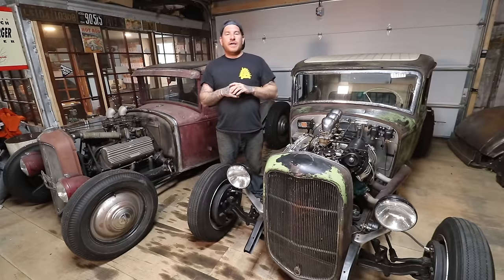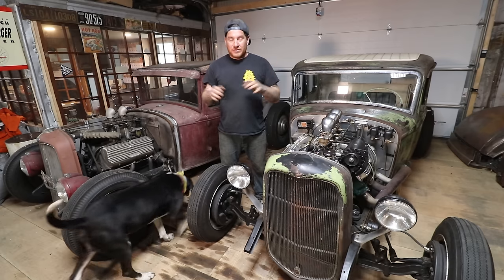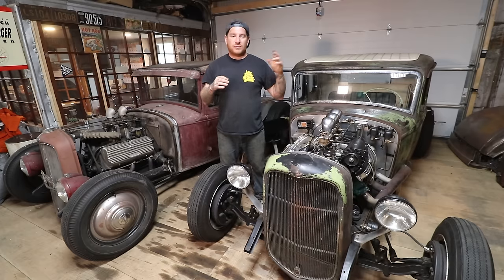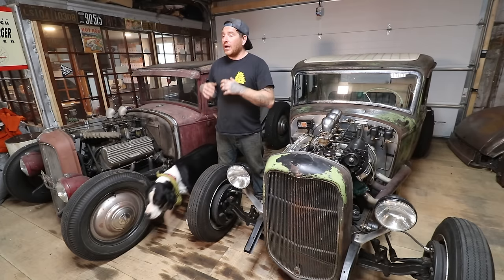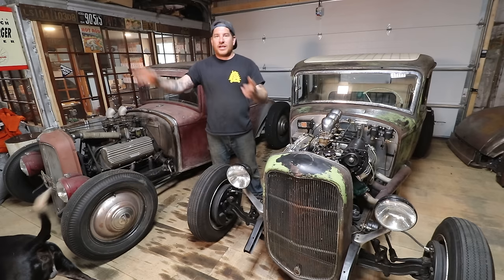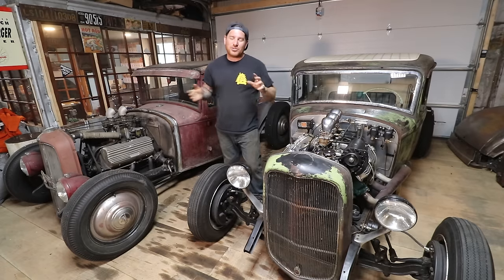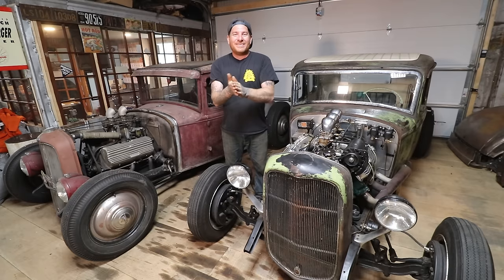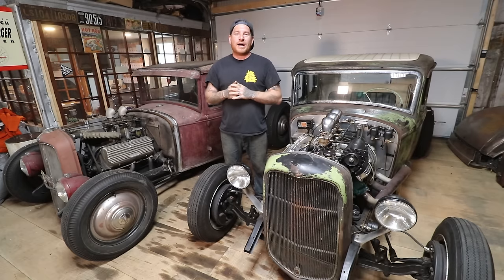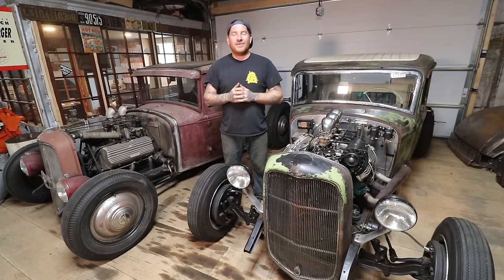That's just a quick rundown of some major differences between a 32 Ford coupe and a Model A 30-31 coupe. We could talk about differences for days, but these are the obvious heavy hitters — the stuff that if you're seeing a car drive down the road, you can look real quick and sound very impressive. If you're an early Ford nerd and want to drop some knowledge, leave a comment below. Thanks for following along — catch you later.